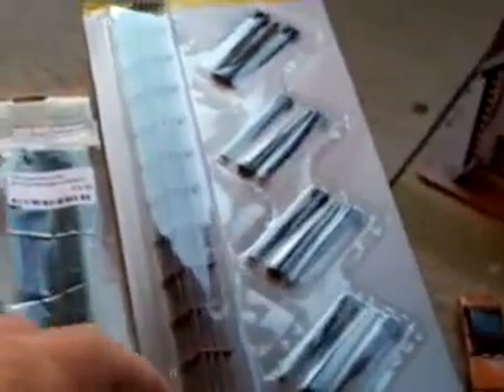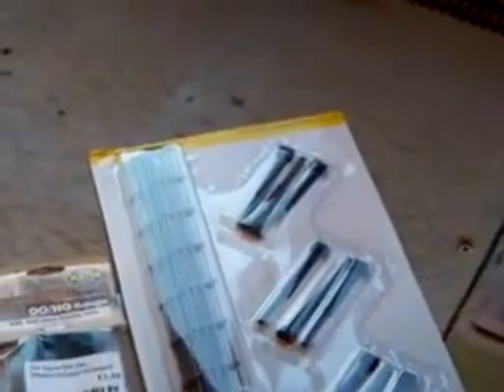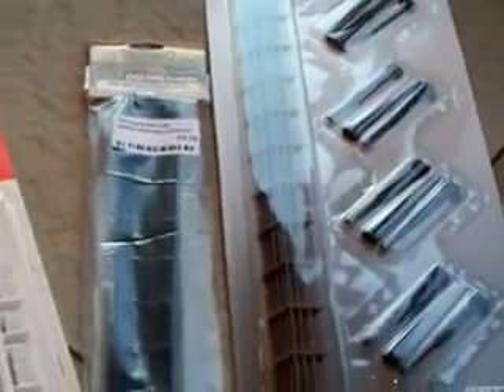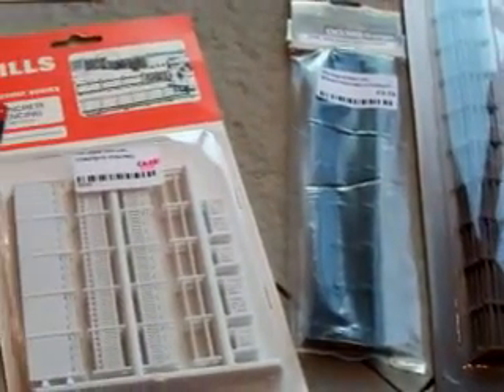Alright, so yeah, it's looking okay. Got some more stuff the other day from The Hobby Goblin, up in Berlin of course. Go see Steve — good lad.